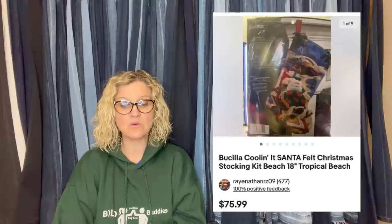A Bucilla Coolin' Santa Felt Christmas Stocking Kit, 18-inch Tropical Beach. Stocking kits — any brand — some are bread and butter, some can go for big money, so definitely look them up if you see them. Listed March 13th, sold in five days on March 18th. Also: a Tokidoki and LeSportsac collab bag. It has the rainbow zipper which is not being made anymore, and the rare city print has some flaws but is still valuable. Had it listed for over a year at $79 plus shipping on Mercari. Forgot to lower the price on eBay, so it sold for $90. Found at a thrift store for $14.99 on half price, so paid $7.50.